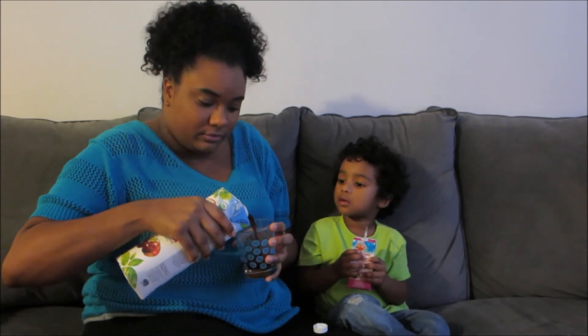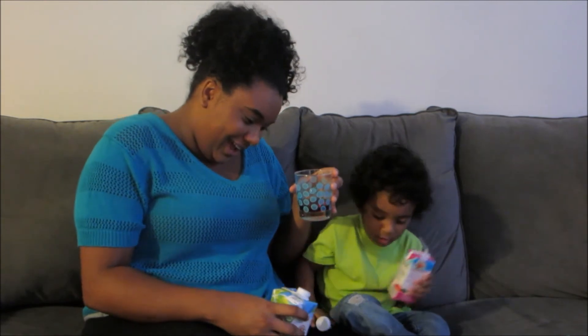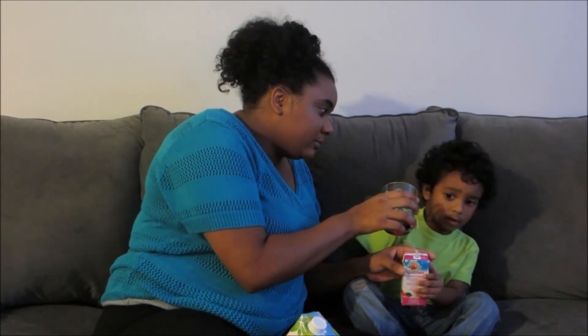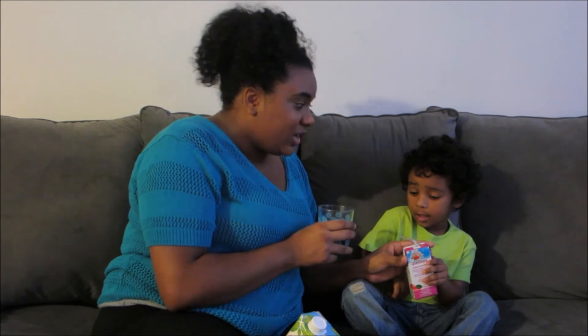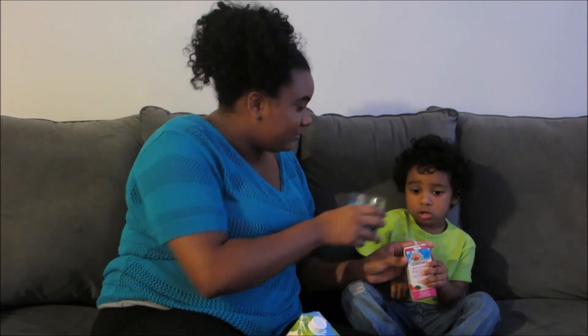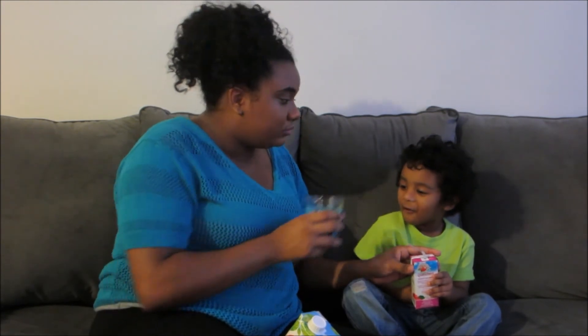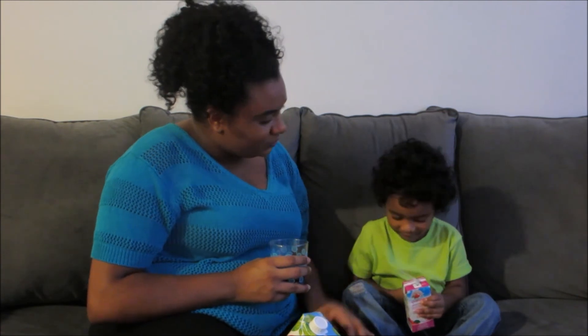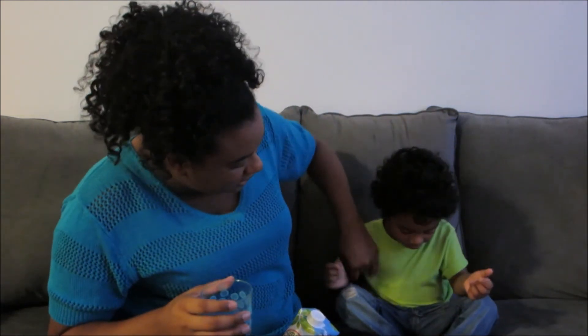The tart cherry bottle smells good and it's the color of cherries. I try it — it is sour, I see why they put 'tart' on it. Dion is hesitant but I encourage him to try new things. He tastes it and says it's good. That's why you try new things!